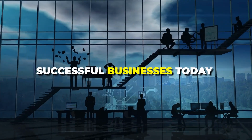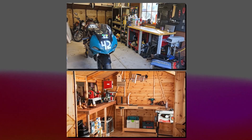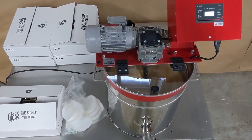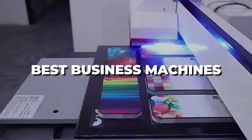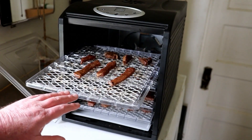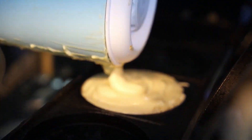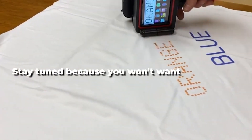Did you know that some of the most successful businesses today started in tiny garages and small workshops? The secret to their success? Smart, compact business machines that maximize their productivity without taking up much space. Today, we're unlocking the secrets of the best business machines for mini-production. Whether you're dreaming of launching a small startup or looking to streamline your existing operations, this video is packed with everything you need to know about the most efficient, space-saving machinery that can transform your business. Stay tuned because you won't want to miss this.